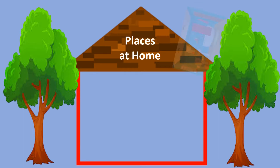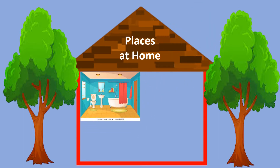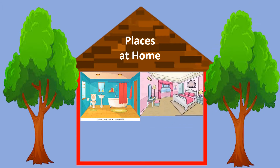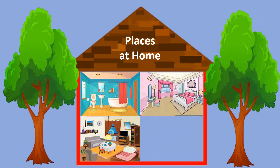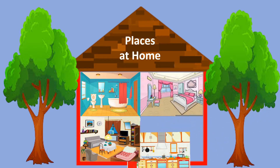Places at home. Bathroom. Bedroom. Living room. And dining room. Let's identify the things found in each place.